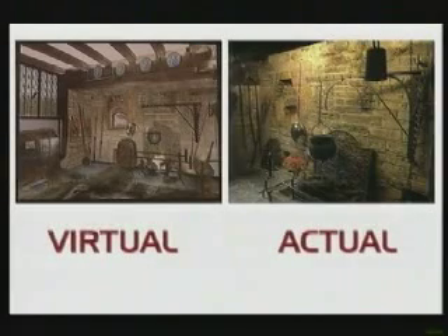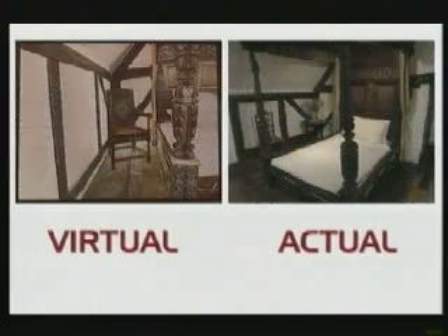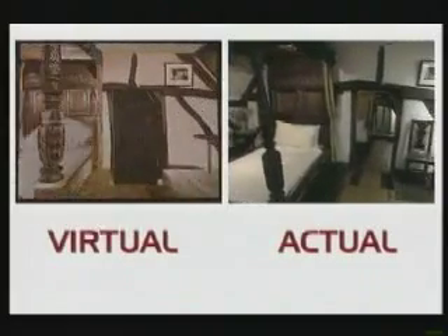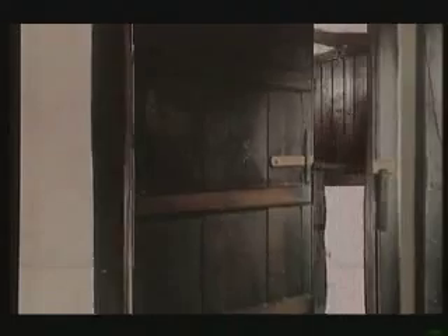The Birthplace Trust are building a special space at the cottage itself, which will be accessible through the garden and from the car park, so that the disabled visitor can go to this part of the house where they'll find the virtual reality tour, which they can then use to explore the cottage itself.